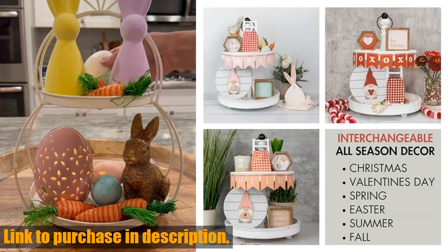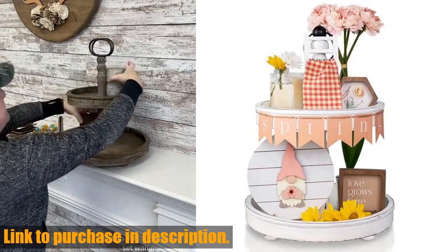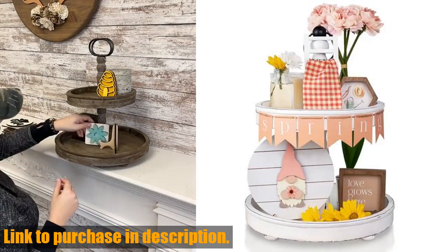You can effortlessly style and customize your home decor. Mix and match to showcase your seasonal decor style from Valentine's Day to Christmas decoration.